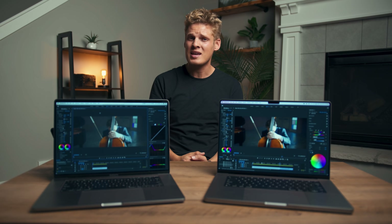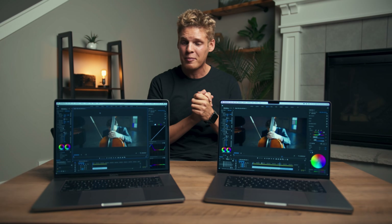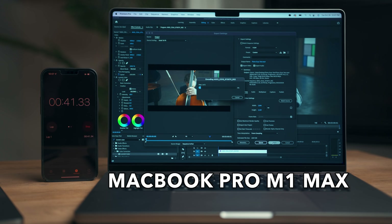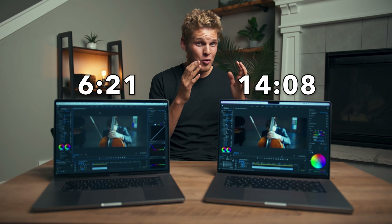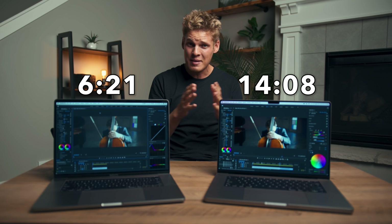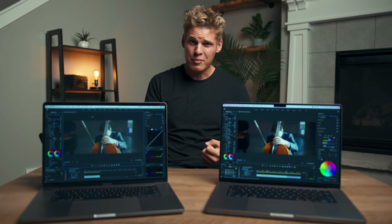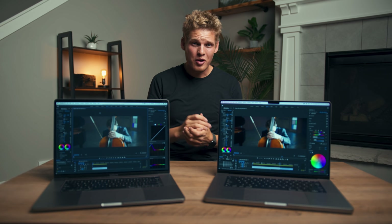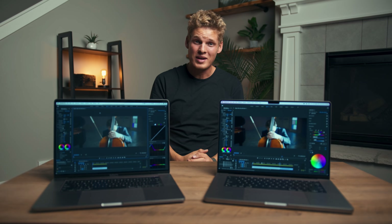Next I tested export times, and this is the one that really surprised me. The 2019 MacBook Pro exported a 3-minute video in 6 minutes and 21 seconds, and the brand new MacBook Pro exported the same 3-minute video with the same Lumetri color in 14 minutes and 8 seconds — more than twice as long. I exported both in H.264 with the YouTube 4K presets, and I don't know if Premiere Pro just hasn't been optimized yet for the M1 Max, but that really surprised me.